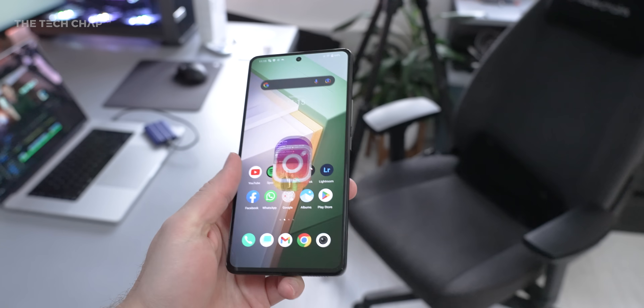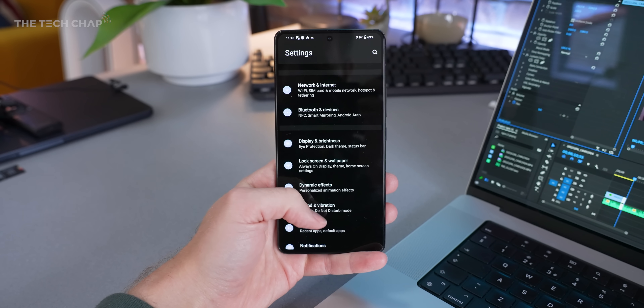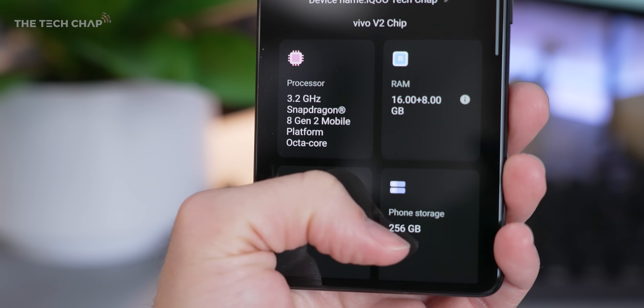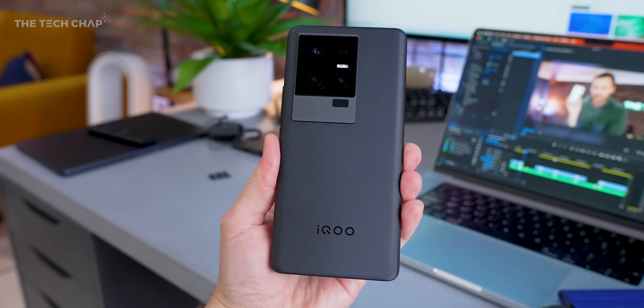That's the new flagship processor that Qualcomm showed off just a few weeks ago in Hawaii at their Snapdragon Summit. Quicker than you can say Snapdragon 8 Gen 2, iQoo slapped the new chip in this new flagship phone. And if you haven't heard of iQoo, they're actually a sub-brand of Vivo with a slightly more gaming and performance focus, but also available in different markets.